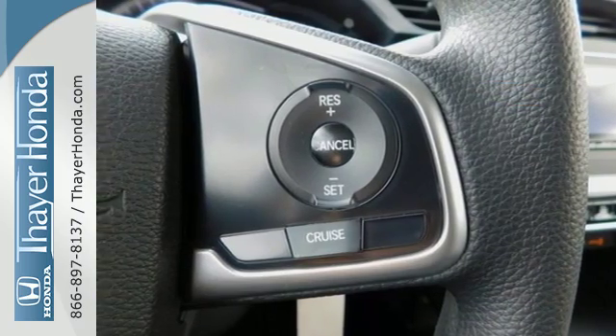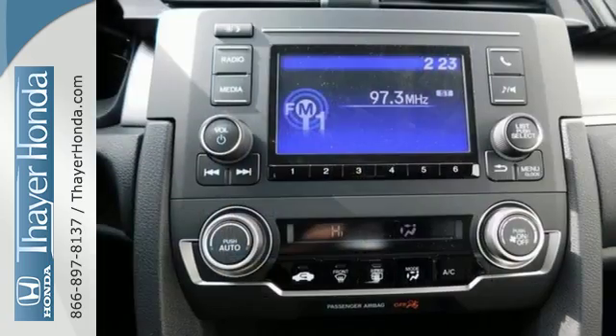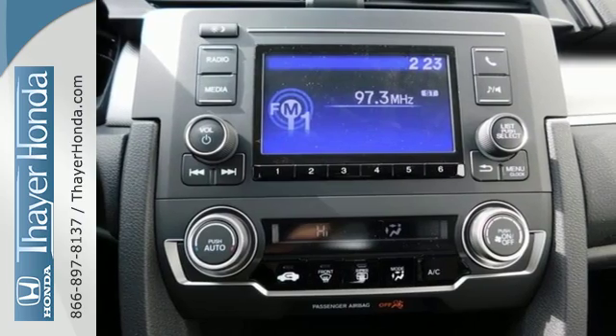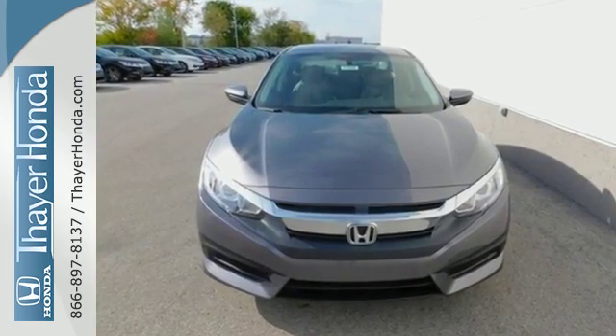The LED daytime running lights create a distinctive impression, and climate-controlled Bluetooth and USB audio interface make for a more enjoyable ride. Enhance your driving experience with this stylish Civic today.